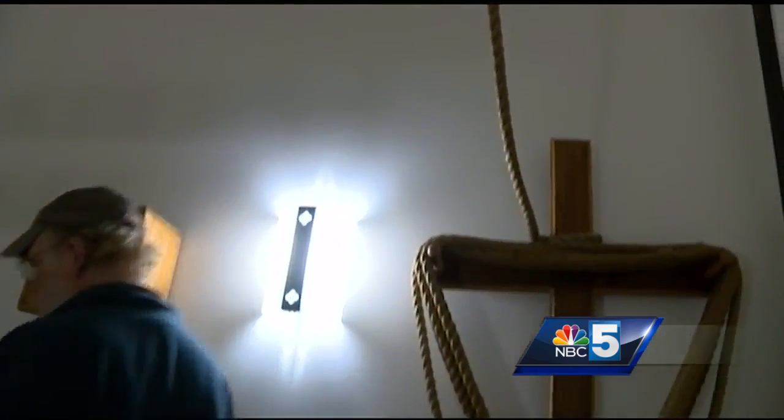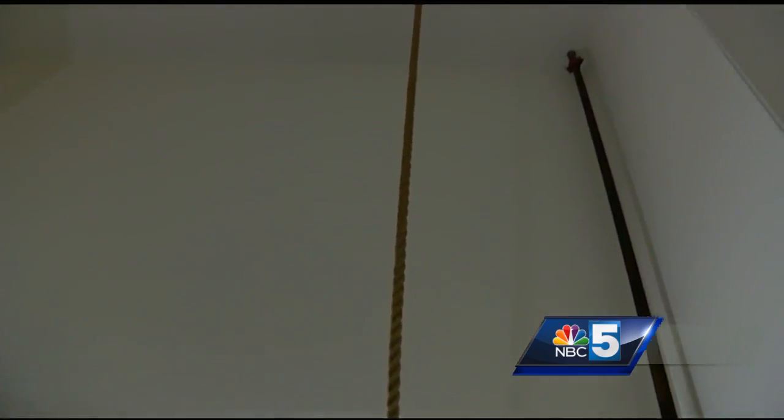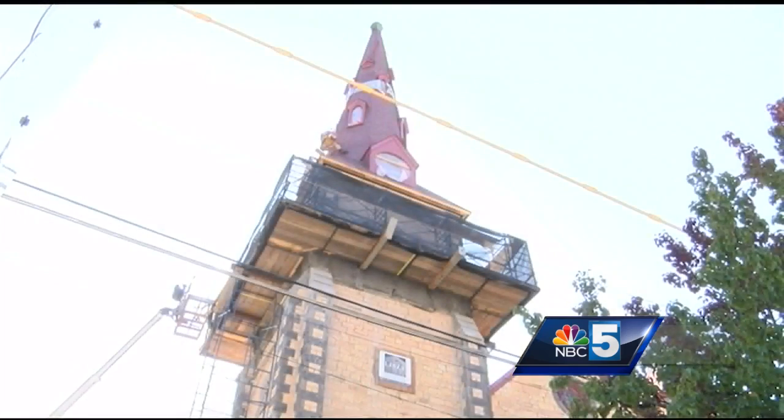That bell will ring again on Sunday for the steeple dedication, marking a new era for this old church. A new spirit, which has been here forever, but I think we're rekindling this. It's kind of like a rebirth, and with the tower up, it's a high for everybody.